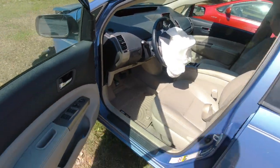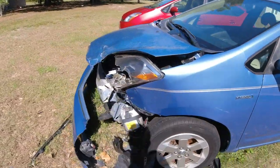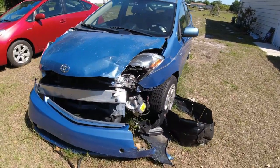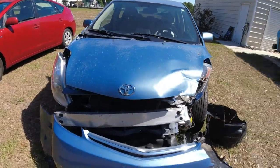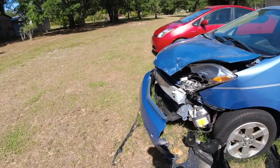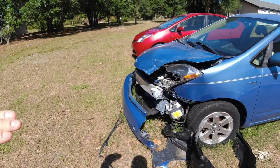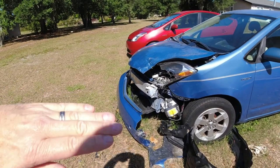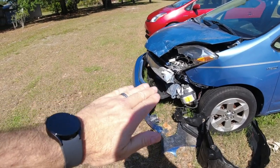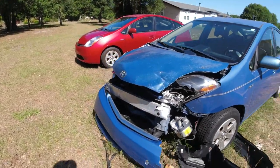Let me show you the front. So it doesn't run anymore. It will roll, but it will not turn on. He was sitting at a stop sign. A car was going across the intersection. Another car came and hit that car, and this car went into my son's car, and pretty much just totaled this car.